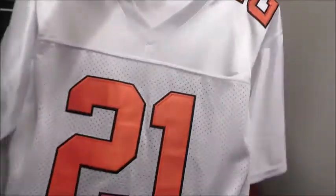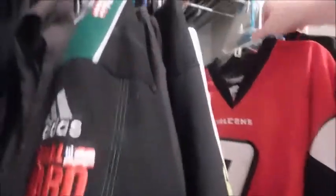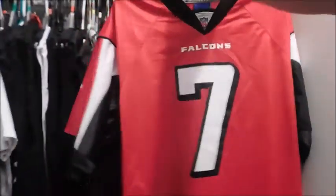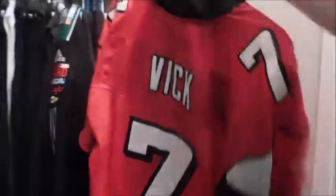I got this for like $30. I don't know if this is an authentic Mitchell and Ness but I didn't pay that much for it — it's still a nice jersey though. This is Deion Sanders' away Atlanta Falcons jersey. And here's the Michael Vick Reebok jersey — this is a badass piece I just had to have in my collection.